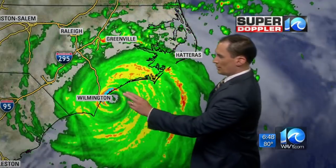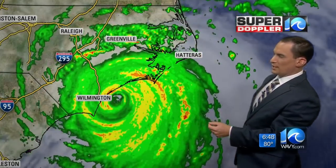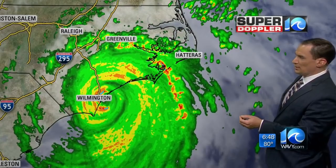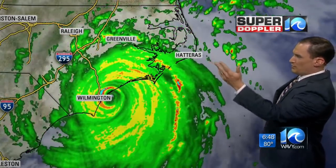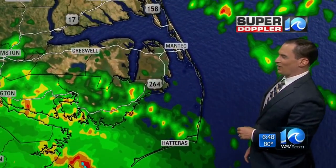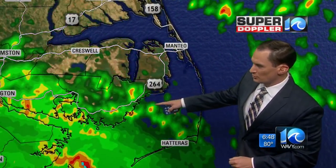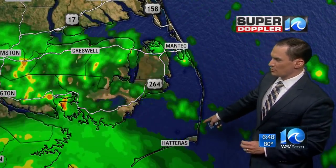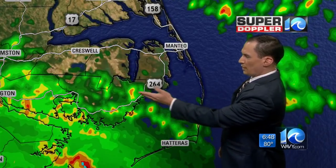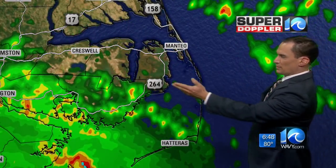Here's Superdoppler 10. There's the center — the very middle part is beginning to move on land, so it's probably going to be on land in the next update. You can see all those rain bands coming in along with it. It was 22 miles offshore, now it's moved west. Here's the latest on radar: we've got rain bands coming into Hatteras now, it's picking up, Rodanthe also increasing, and that rain is starting to push north into Mainland Dare County.